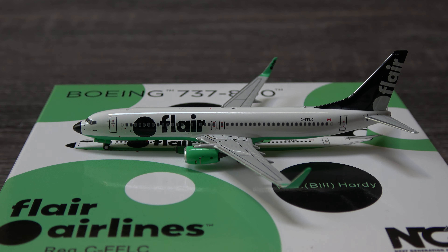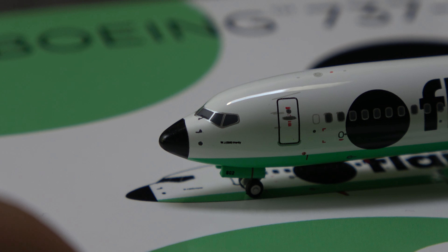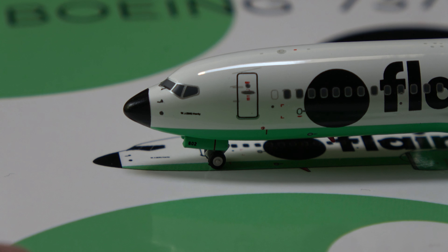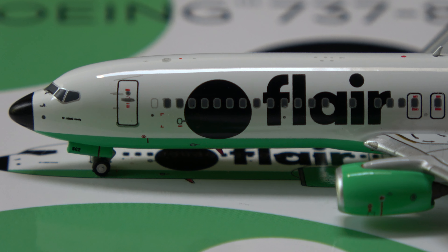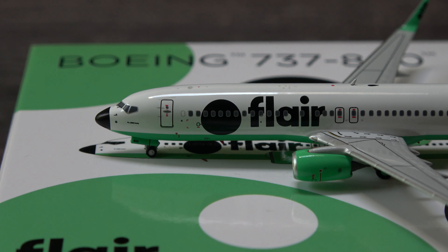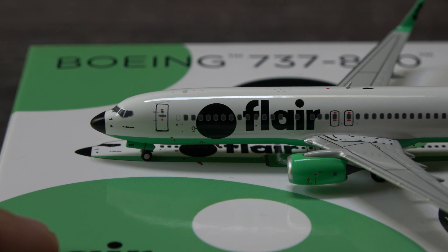Here we have the model looking very, very nice. We'll zoom in — it's got the black nose, the cockpit windows and everything else. This is NG's fantastic 737-800 mold, can't go wrong with it. Gear door looking very good, you've got that green on the bottom. Got the over-wing door and the name right here. From what I looked up, William Bill Hardy was someone very well known in flying in the northern territories, kind of from Alberta — Edmonton, Calgary — up to the northwest territories and that sort of area. I guess they just decided to dedicate this to him, which is pretty cool.